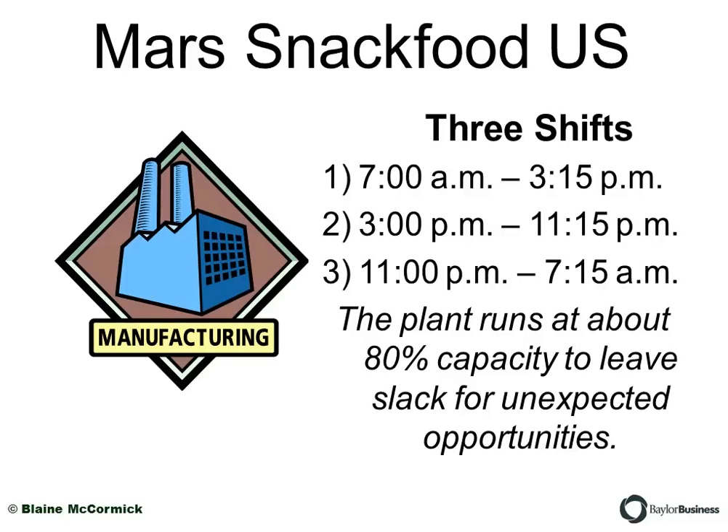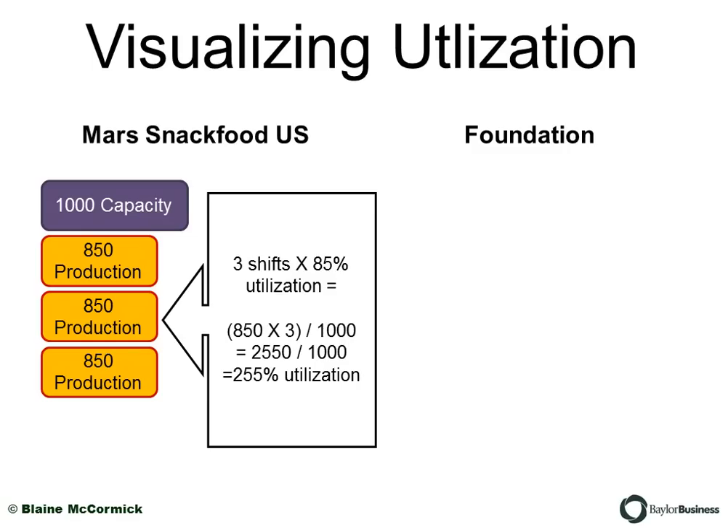Mars Snack Food USA runs on three shifts: one starting at 7 o'clock, one at 3 p.m., and a night shift at 11 p.m. They've got a factory and they're running three shifts, utilizing everything they've built. From what I've learned — though this may not be currently accurate — the plant runs at about 80% capacity, leaving a little slack for maintenance and unexpected opportunities. For example, if they need to run a special version of Skittles or Starburst, they have slack in their operation to stick it in and run it.